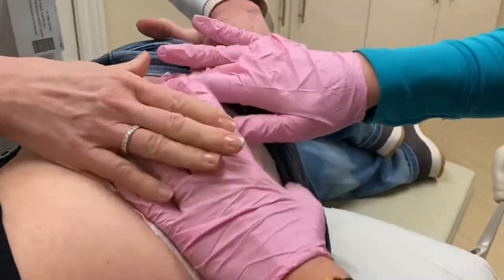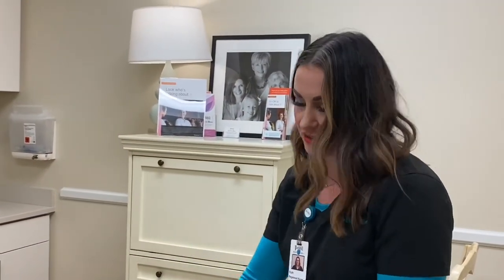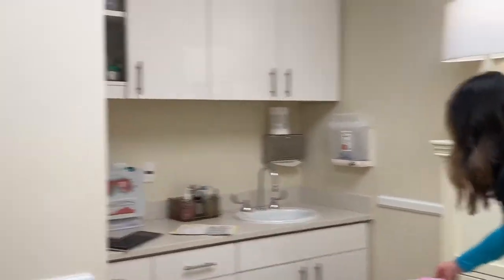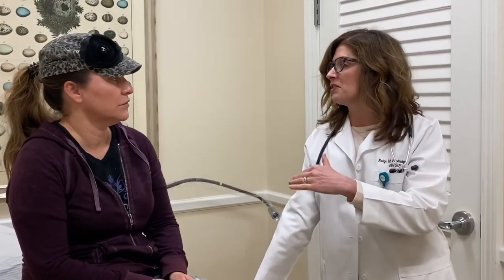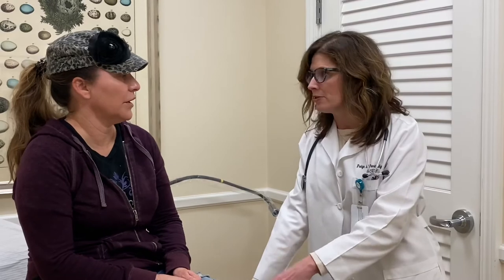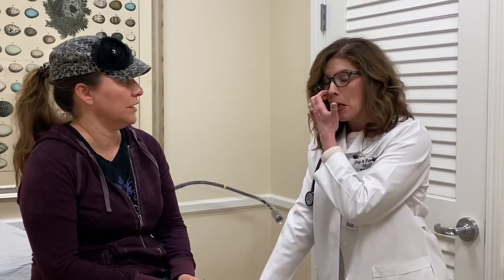We'll see her back in six weeks. Once we see her back, if her labs are normal and no boost is needed — which is included in the fee — she just calls us when she's ready and doesn't have to do labs each time. Re-dosing is every three to six months. I gauge that on patient symptoms. If at six months you're tired again and your sex drive is down, it's time. We rotate hips, so next time we go to the other side.